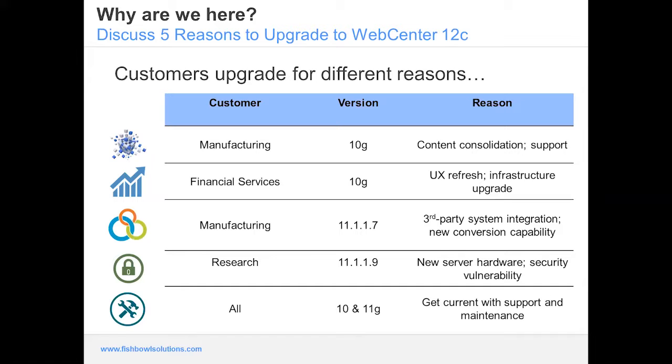Another manufacturing customer was on 11g dot 7, working pretty well, and was looking to do an integration with third-party software. As part of that they needed to produce videos for product documentation and had been paying for Flip Factory licenses. They noticed that 12c supports Telestream and a new conversion engine using ffmpeg, which is a free tool. They decided to upgrade to 12c at the same time to take advantage of this conversion engine and distribute videos through YouTube.